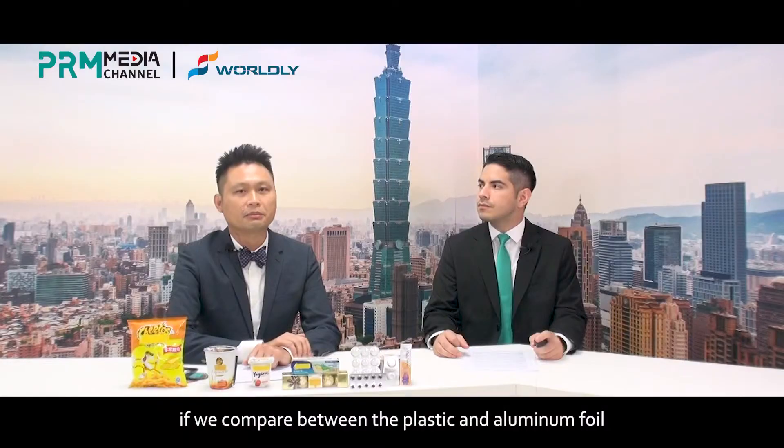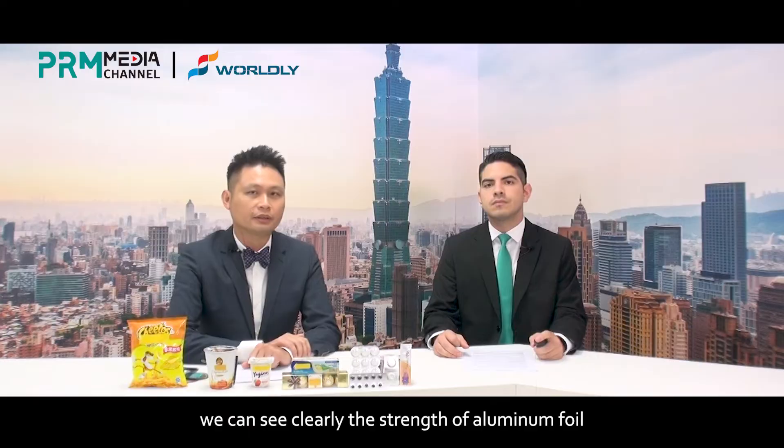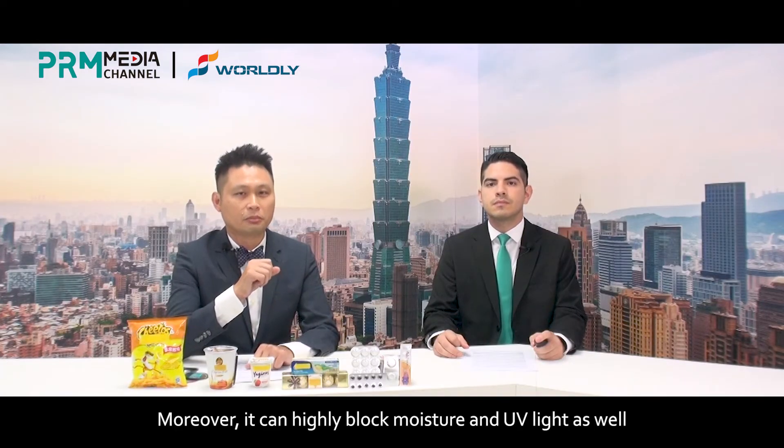Now, if we compare between plastic and aluminum foil, we can see clearly the strength of aluminum foil for its high performance of blocking the effective penetration of gases — in other words, oxygen and nitrogen. Moreover, it can highly block moisture and UV light as well.